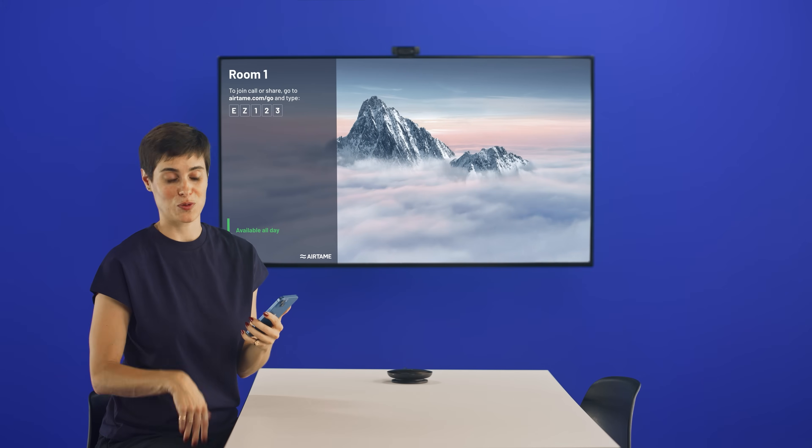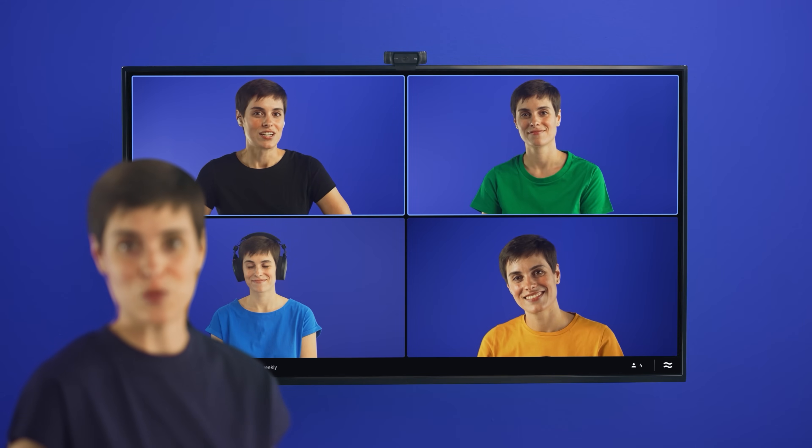Use this to cast your call to the screen. It works with Teams, Zoom, Meet and WebEx. It's completely wireless and the same smooth experience across providers.